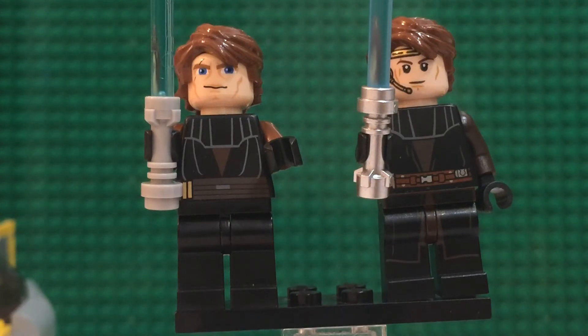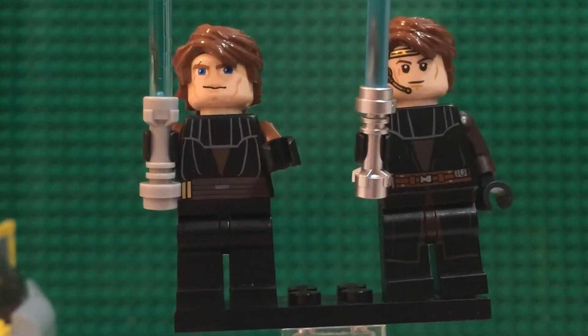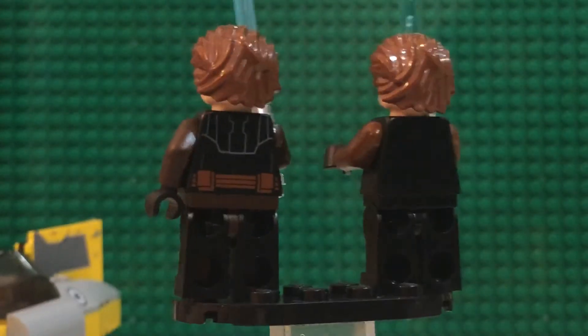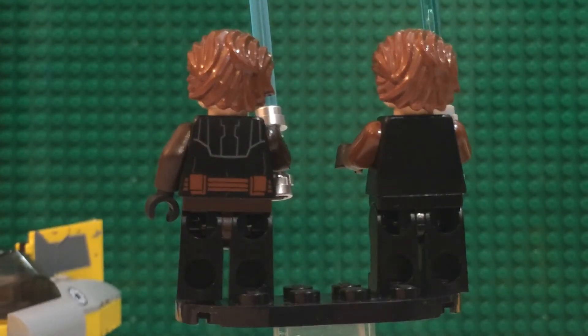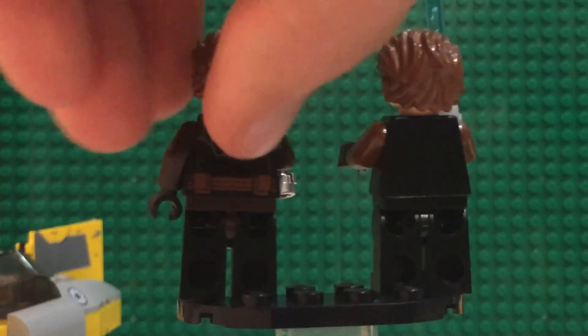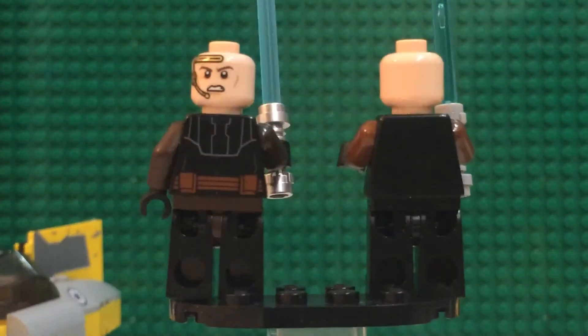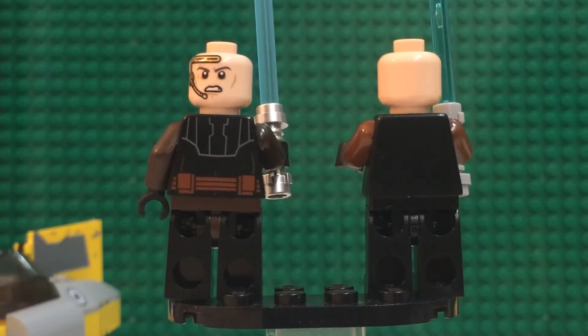The newer Anakin has leg printing, while the older one doesn't. The torso is pretty much the same, but the newer Anakin does have darker arms. On the back, the newer Anakin has a back print while the older one does not. The same hairpiece can be removed on the newer Anakin to reveal an angry face, whereas the older Anakin does not have an alternate face at all.